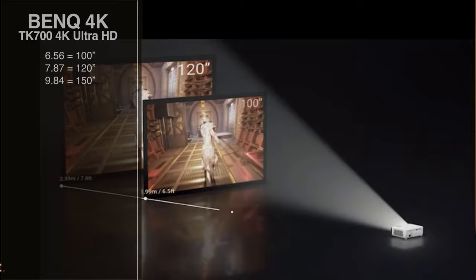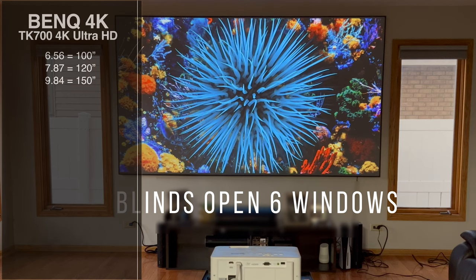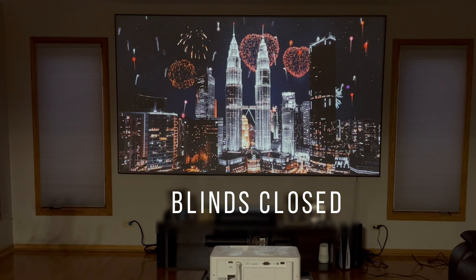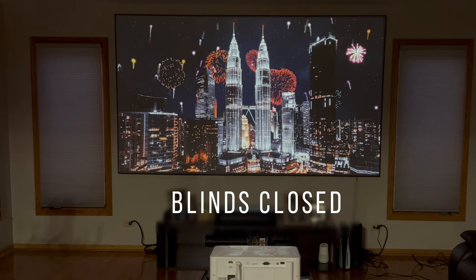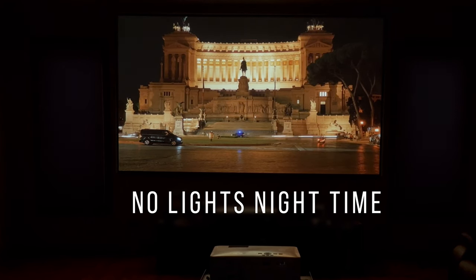We're also talking about movie viewing because you're going to get fantastic image quality from the light source of this projector. Throughout this video, you'll see that no matter what the lighting situation is — windows open or windows closed — there's a great image being projected just feet away from the screen. We're talking about 3,000 lumens coming from this small projector.